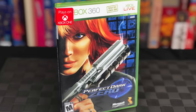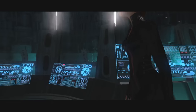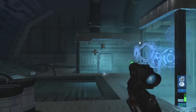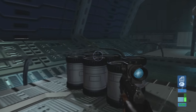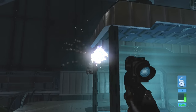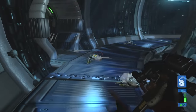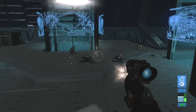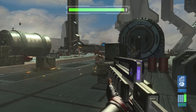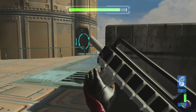Let's talk about Perfect Dark Zero, which was a launch title for the 360 that has some people who love it and hate it. You play as Joanna Dark, and this is the official sequel to the N64 version. A lot of people were extremely excited when it launched because it had been in development for five long years — it was originally supposed to come out on the GameCube, then Microsoft famously bought the developer Rare, switched it to the original Xbox, then eventually it came out on the 360. So expectations were sky high.